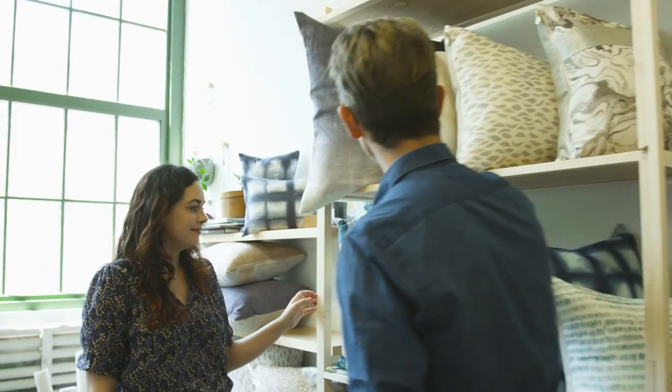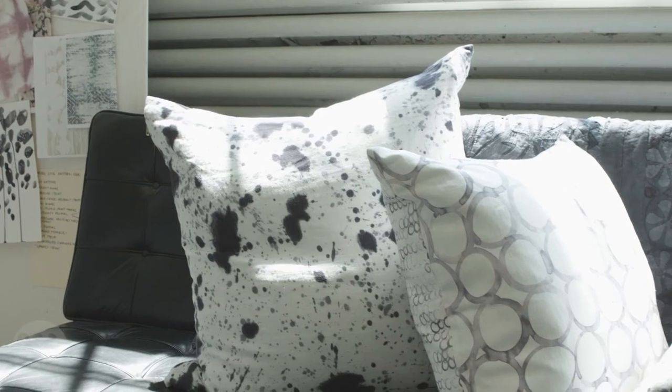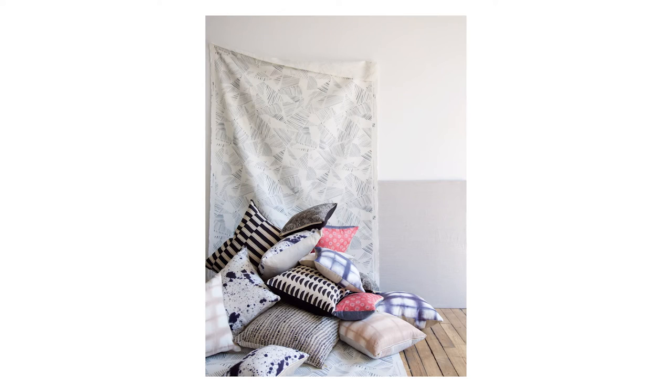Did you go to school for this? Sort of. I went to school for painting at Rhode Island School of Design. I realized when I was graduating that textiles was probably the closest thing I could do to painting every day and for a job. So I actually started off at Anthropologie in their home design team.